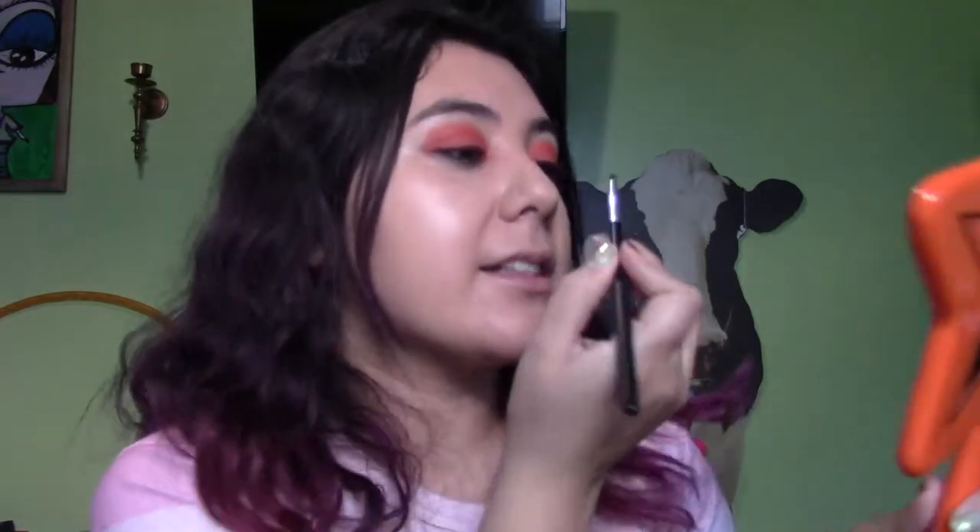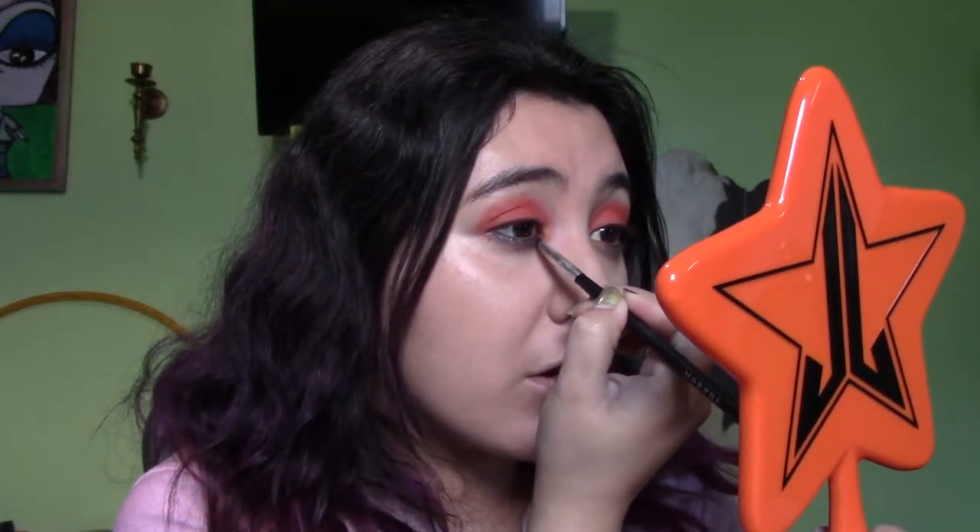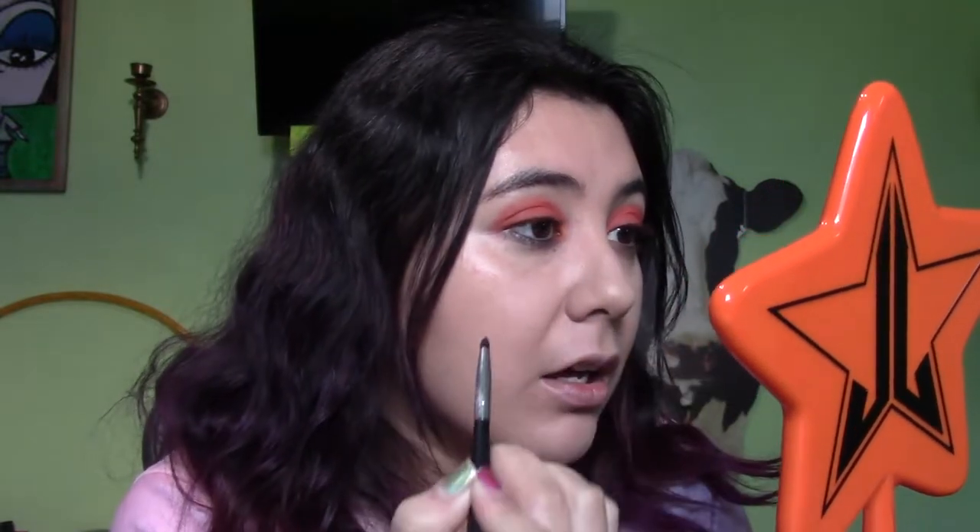Oh my god, I lost my eyesight for a second - that's how bright that is! Can you guys see that? I hope you guys can see it. Excuse the ugliness but can y'all see that? That's gorgeous - load, it's gorgeous!